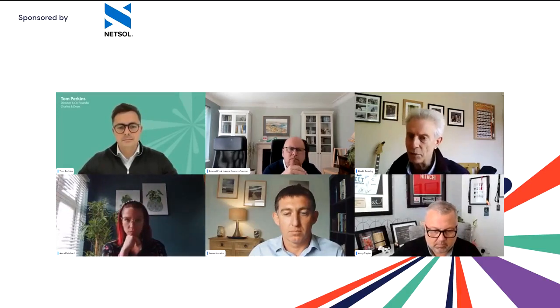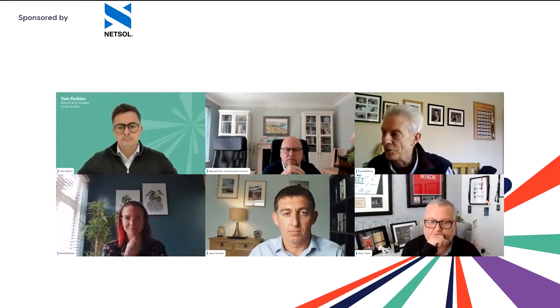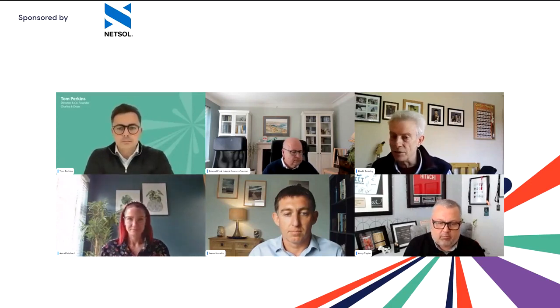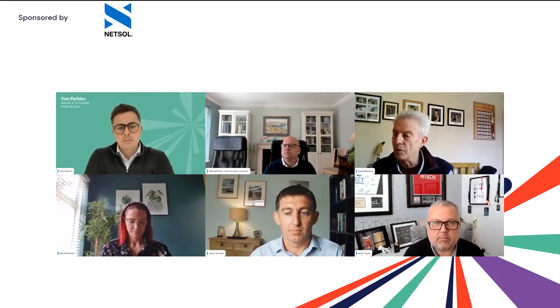First on the panel, we have Astrid Michael, Head of Sales, Asset Finance at United Trust Bank. Astrid has worked in the asset finance industry for 20 years and is a highly experienced professional with a strong track record of success, working with funders including ING and most recently High Touch Capital Business Finance, where she was Sales Manager for farm and cross-channel delivery.